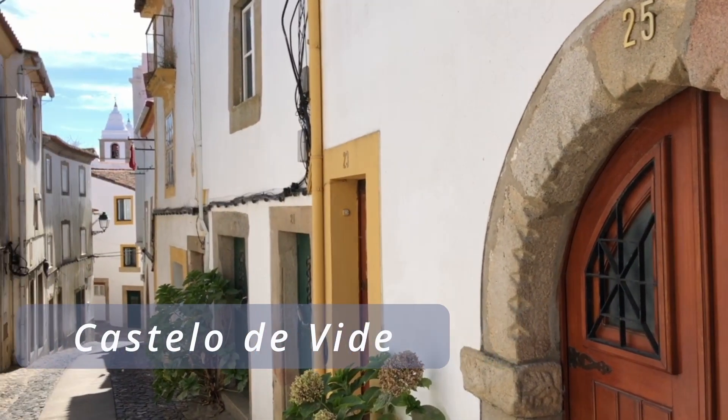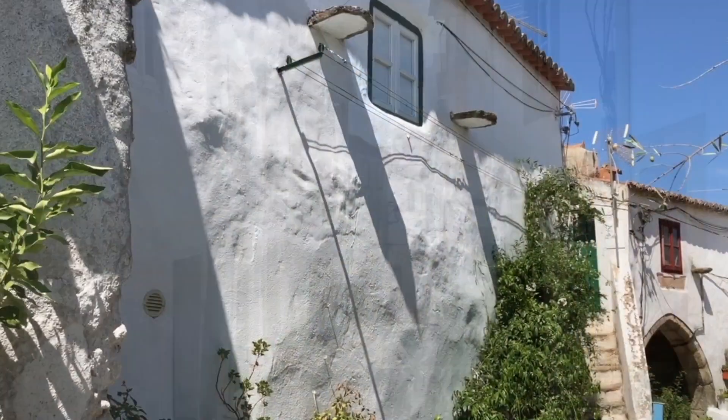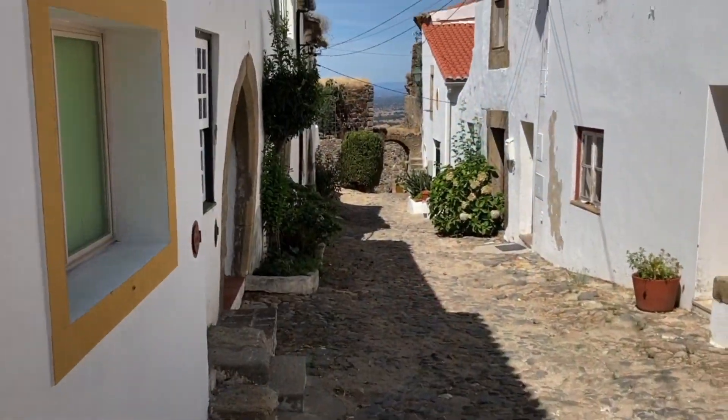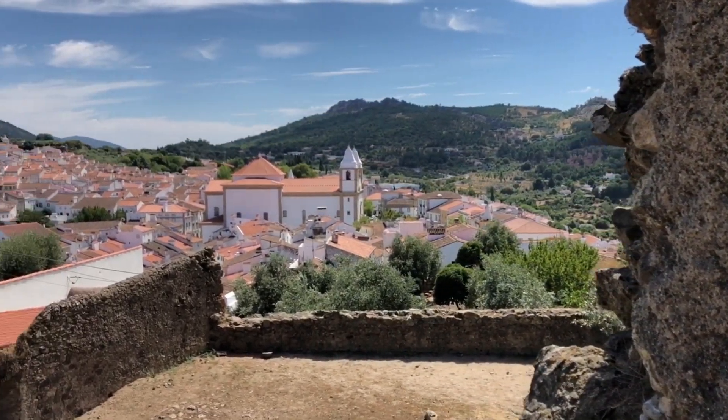This small hilltop medieval town is one of the gems in the region. One of the best preserved unspoilt medieval towns in Portugal, with the jumble of whitewashed houses with red terracotta roofs clinging to the sides of the lush hillside, with the feeling of being transported back centuries.